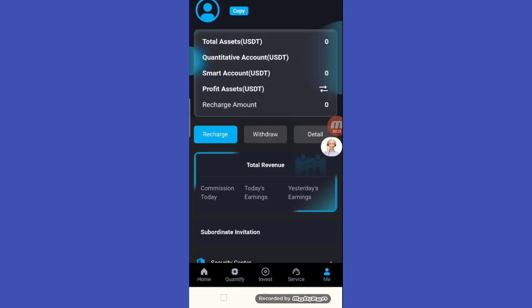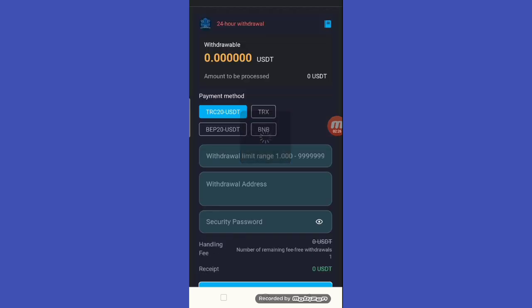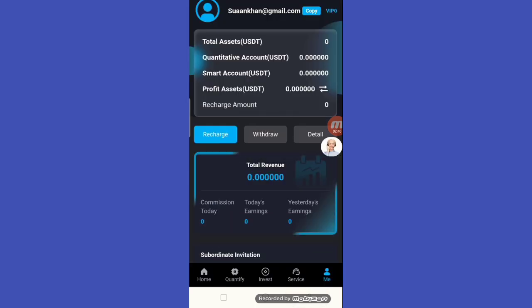Click the Start button below the quantification and your task will be completed. That is how to get earnings. Next step is how to withdraw — simply enter your amount, enter your withdrawal address, and enter your security password.